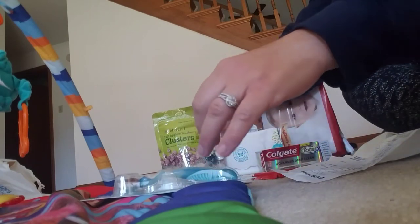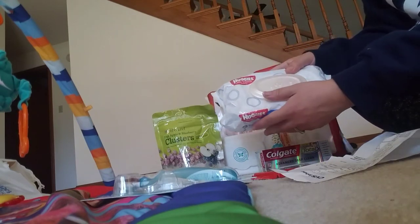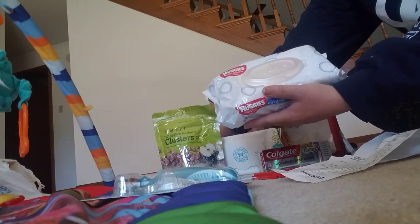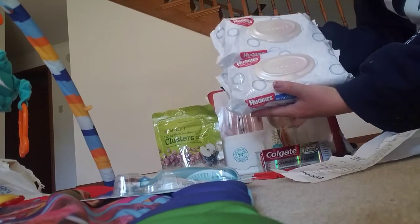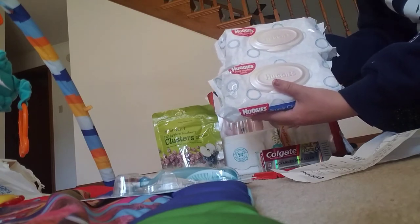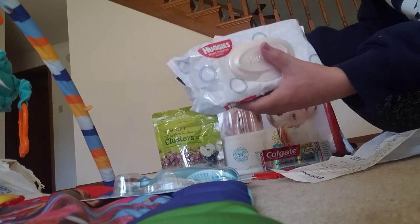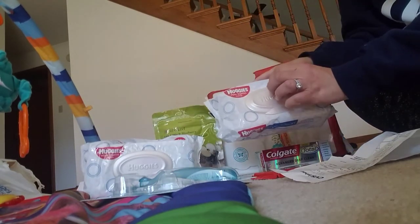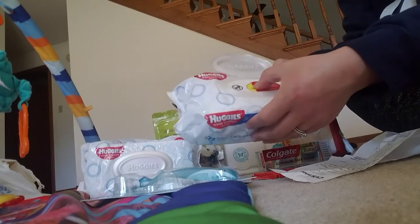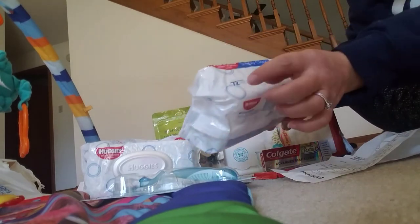I also picked up two of the Huggies wipes. The deal was spend $20 on Huggies and get a $5 extra care book back. I got two and it was buy one get one 50% off, so it was $3.49 and then the other one was $1.74. I had two 50% off coupons. These are the Simply Clean Fragrance Free 72 count wipes.